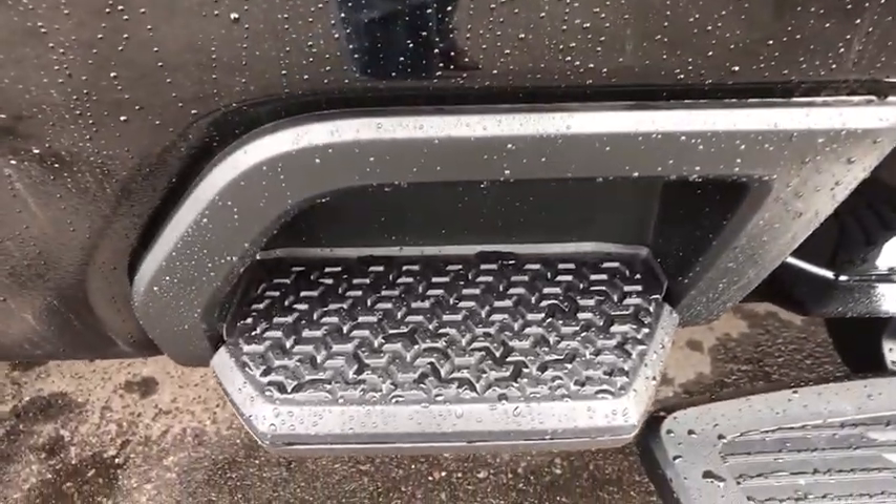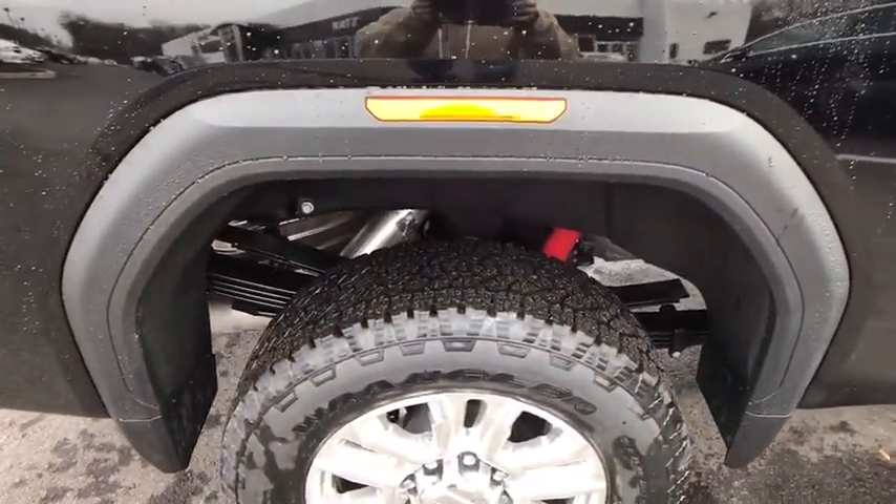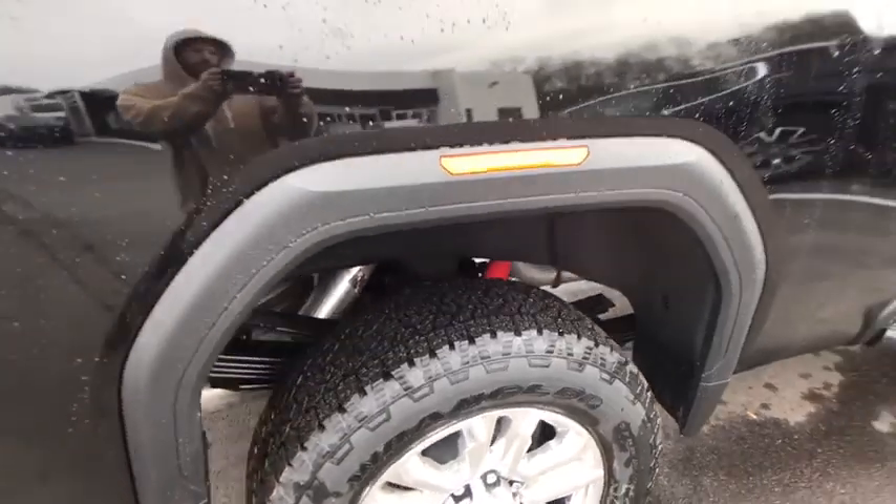Universal garage door opener, electronic stability control, fog lights, heated front seats, power door locks, heated steering wheel, compass, power windows, security system.